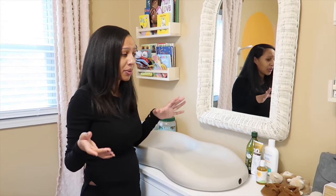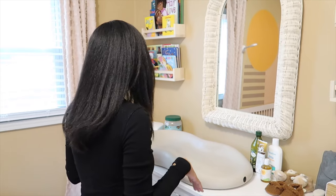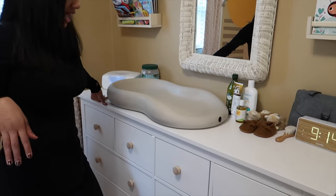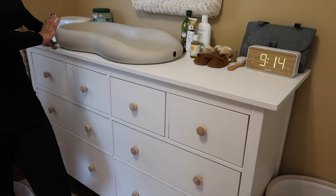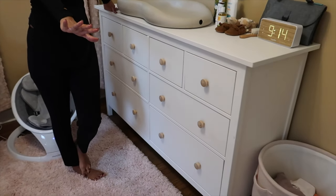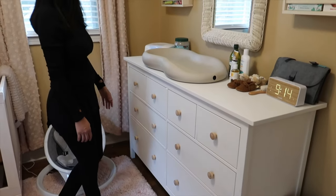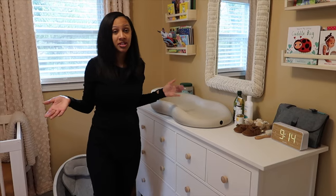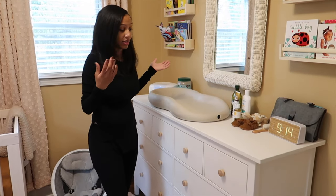We were kind of going for boho, which is more so shades of brown. We got our dresser from Ikea, and while I completely love this dresser it was hell to put together. So I would recommend getting a dresser that is already put together unless you just like fun projects.